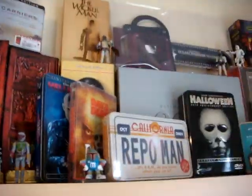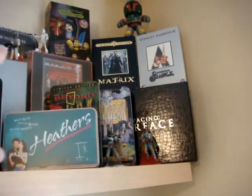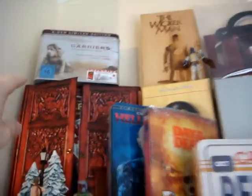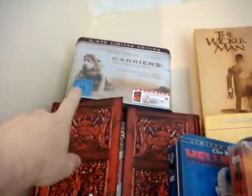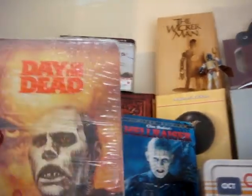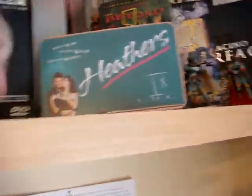Up here I've got a few more of my limited editions. I've got Heathers, Scarface, The Beyond, The Texas Chainsaw Massacre at the top, Wicker Man, a really cool Carriers tin which I might do a review of if people are interested. Also I've got Day of the Dead — it's an XT Video Shocking Classics tin, absolutely brilliant, really nice set. Sealed Repo Man, so I'm not quite sure what's in that. Halloween 25th Anniversary edition, Heathers, and my little boxes at the top there.